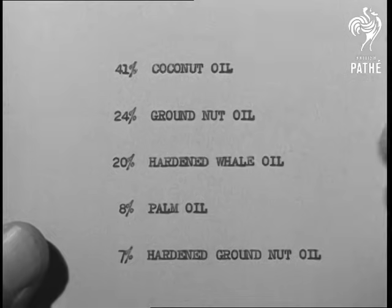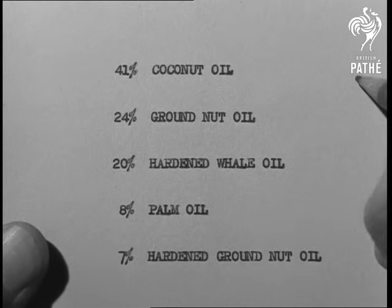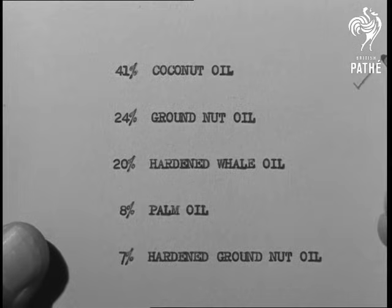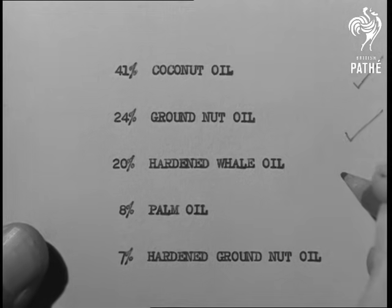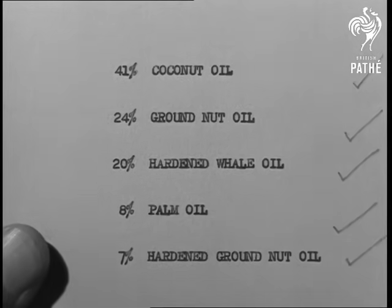The approximate proportions used in margarine manufacture are 41% coconut oil, 24% groundnut oil, 20% hardened whale oil, 8% palm oil, 7% hardened groundnut oil.